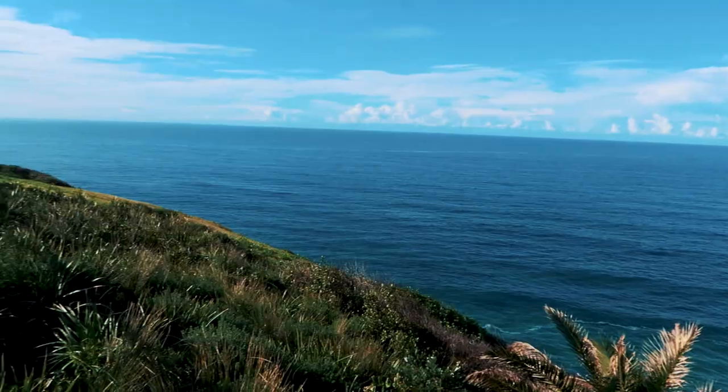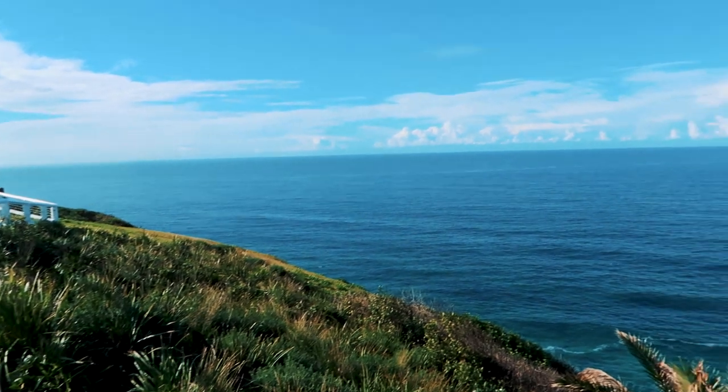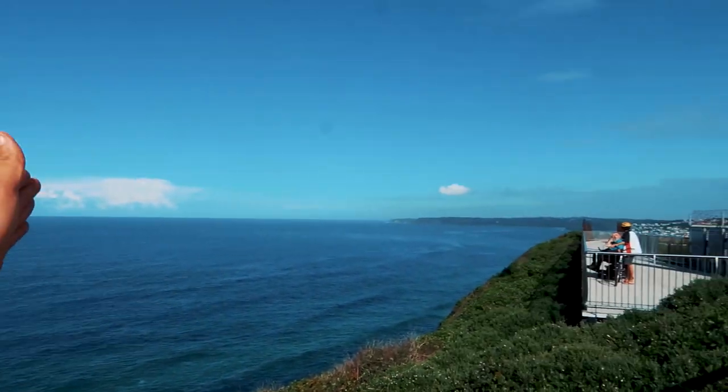Where we are right now is a place called Strzczycki — I don't have a clue how to say it. It's named after a Polish geologist who actually analyzed the coal here back in the day. Look at that — looking out on the open ocean, it is stunning.